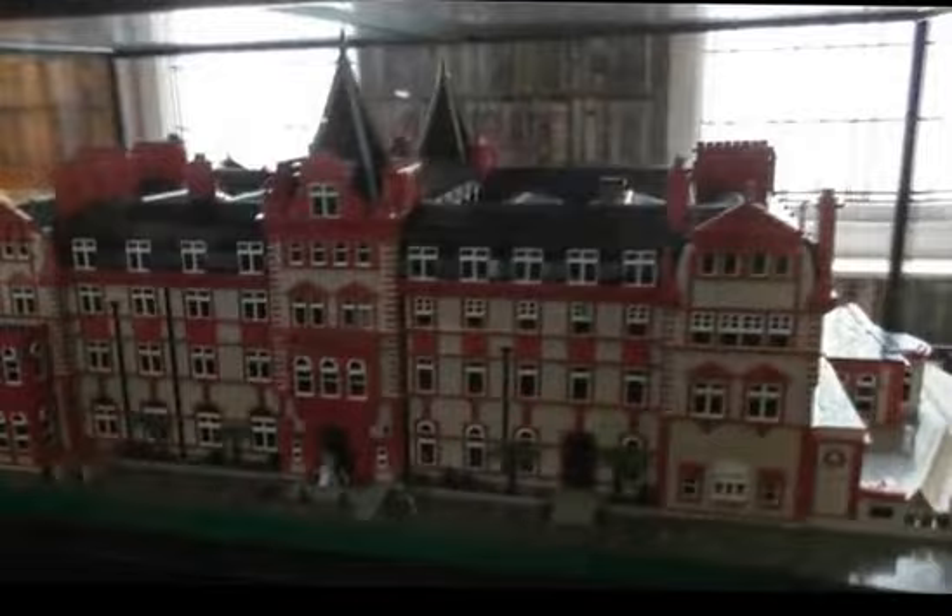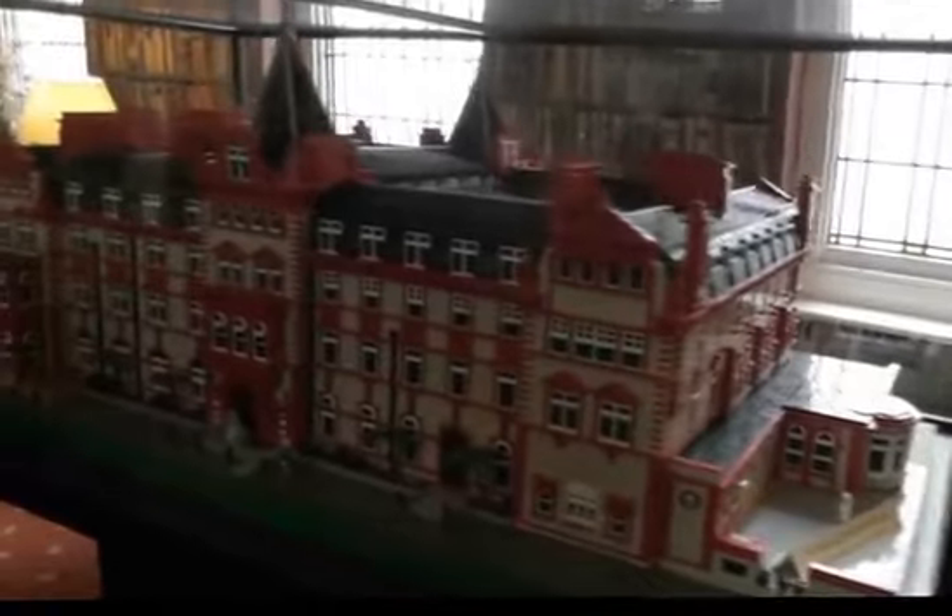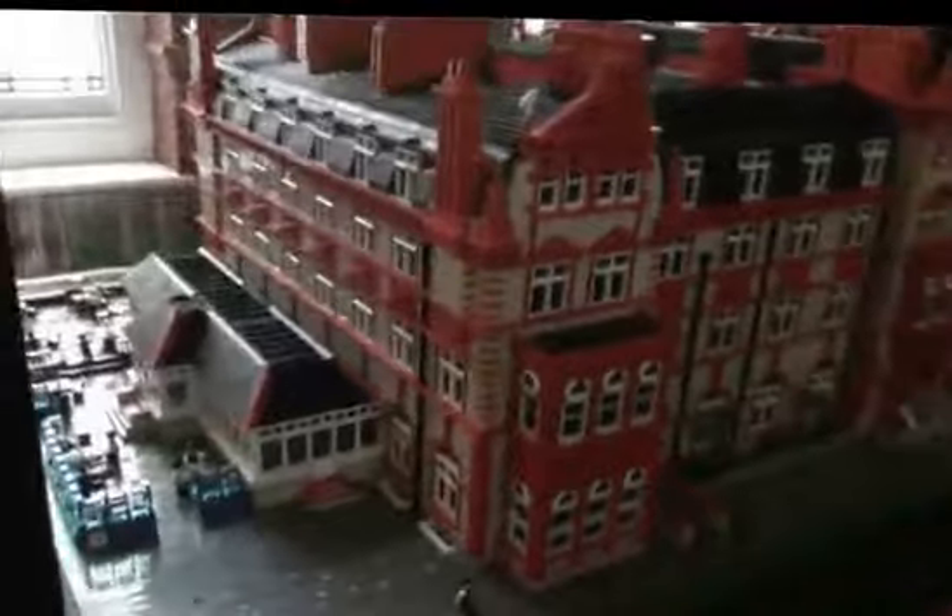This is a model of the hotel at Newquay. The headland is made of Lego by one of their guests. It's very well done — it must have taken an enormous amount of time to complete.